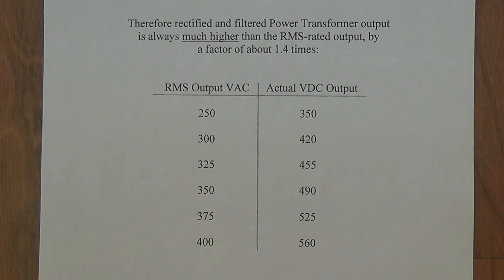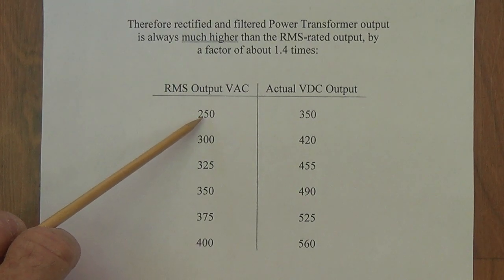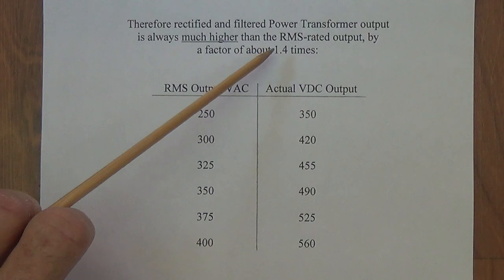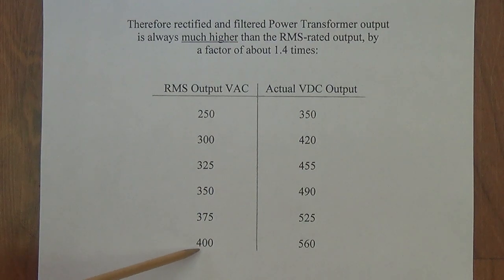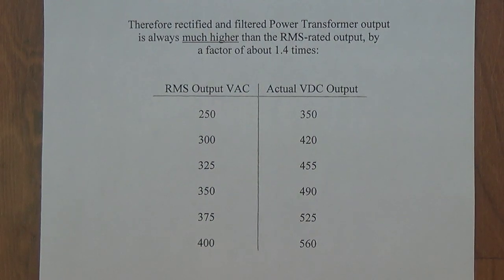When shopping for transformers, keep in mind you may be buying a transformer rated at 250 volts RMS output, but when you hook it up and connect it to filter capacitors, the actual DC output is going to be closer to 350 volts. We can round off the correction factor to around 1.4 times. So the common 325-0-325 power transformer is actually 455 volts for each winding, and the 400-volt transformer for a full-wave bridge rectifier will give you around 560 volts DC — all due to the effect of filter capacitors on that rippled DC waveform.